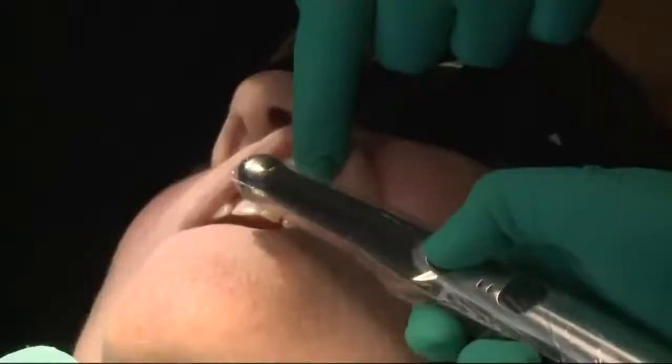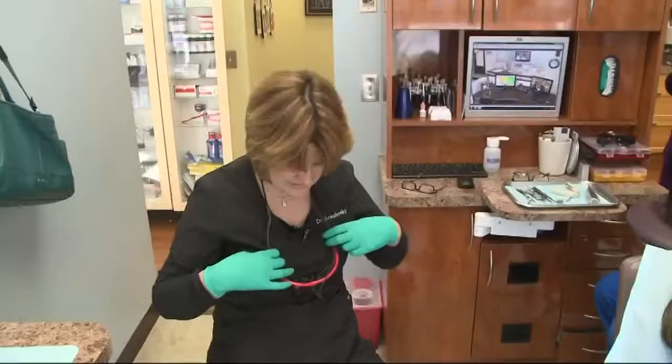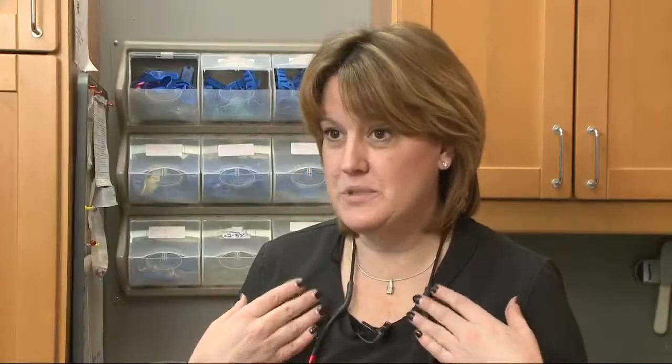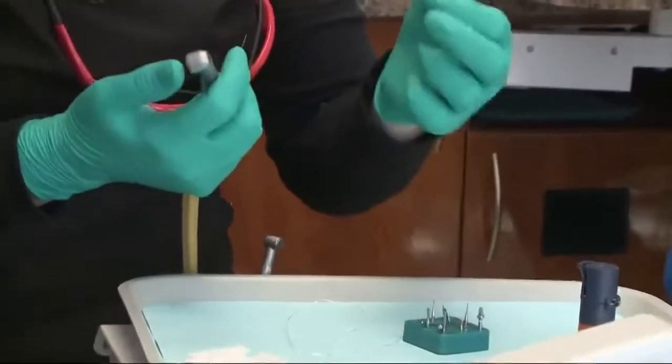Dr. Jennifer Sokoloski operates a busy adult and pediatric dental practice in Clarksville, Maryland. She has no time to waste, tending to up to 40 patients a day. But her dependency on reading glasses was slowing her down. She'd have to put on her loops, then take her loops off, and then put her reading glasses on — it was very difficult to go back and forth.